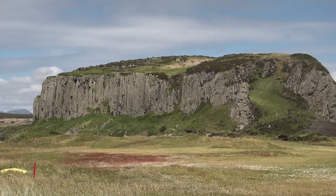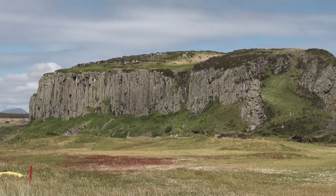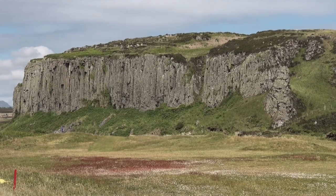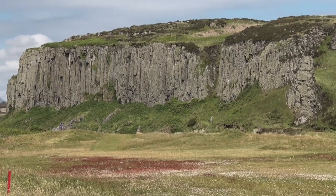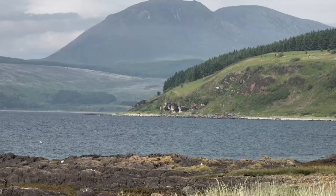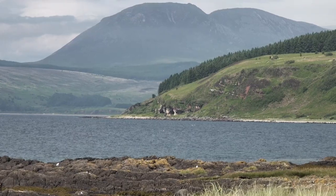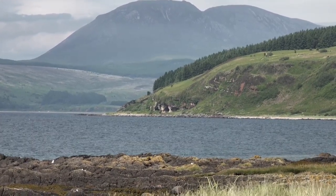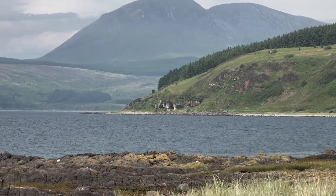We are on Drummerdun Point, home of Shiskin Golf Course, but also the place where we can look across to the dune, which is a great cliff, once a hill fort, with tall columnar basalt rocks. And beyond that, just below the right of the forestry, is the cave where Robert the Bruce reputedly hid and watched the spider while deciding what to do about becoming king of Scotland.